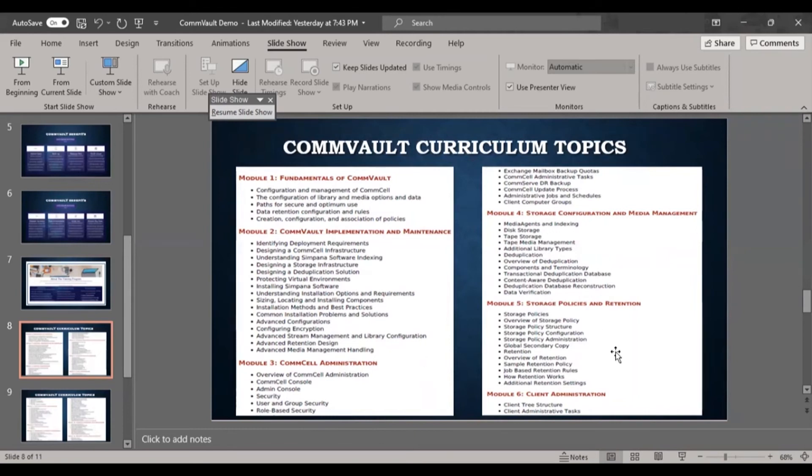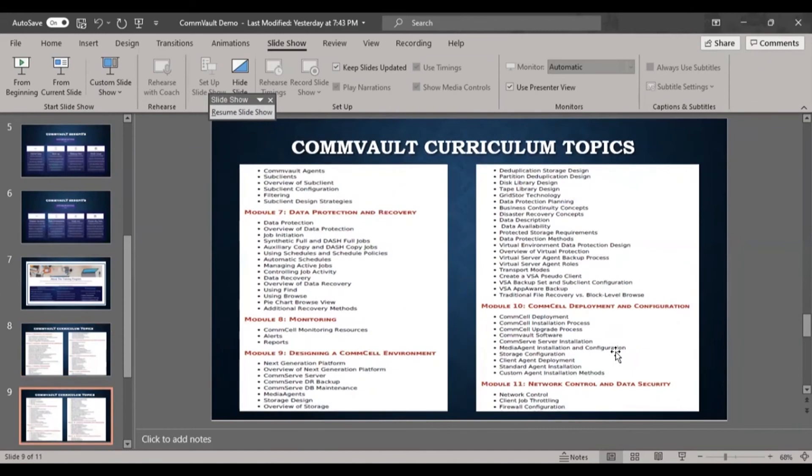Module 6 is client administration — managing the servers for which backup is taken. Module 7 covers data protection and recovery — how data protection and recovery work. Module 8 is monitoring — monitoring backup jobs, generating automated email alerts when backups fail or complete, and generating daily or monthly reports on server backup status.